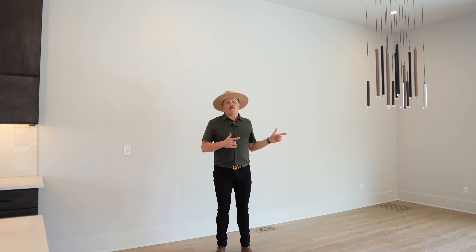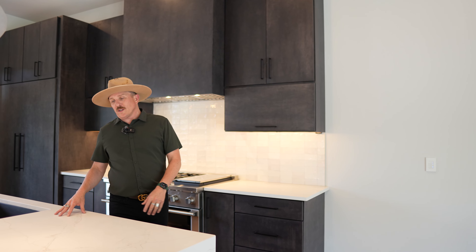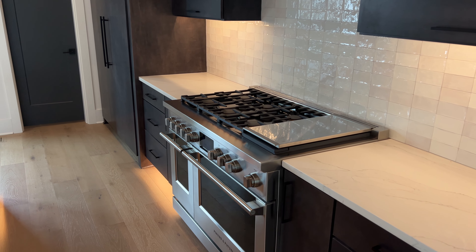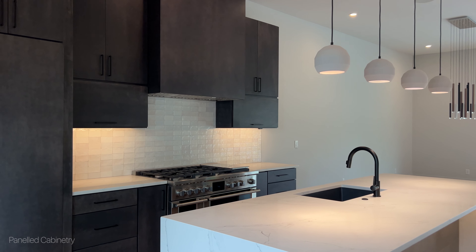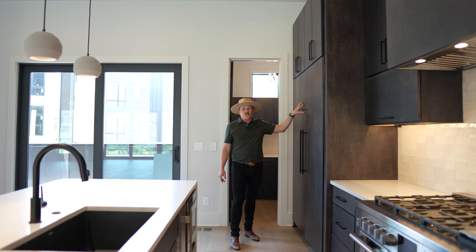Coming off of your front private balcony, you walk into the dining area and into this gourmet kitchen. With this beautiful quartz waterfall island and this 48-inch Fisher & Paykel range, you've got six burners — any chef's dream to create amazing meals for you and your loved ones. Fully paneled cabinetry, and then a Fisher & Paykel matching refrigerator and freezer.